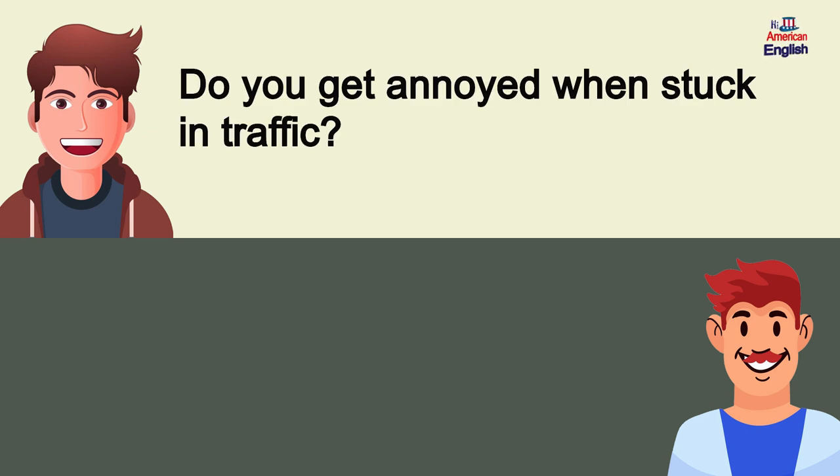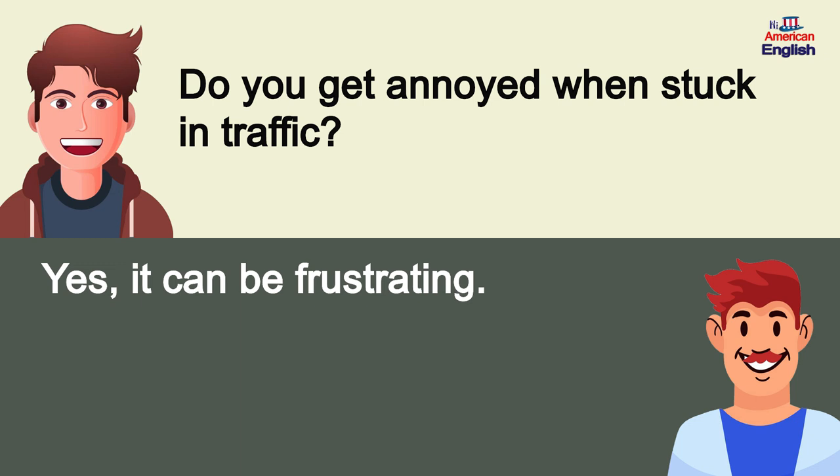Do you get annoyed when stuck in traffic? Yes, it can be frustrating.